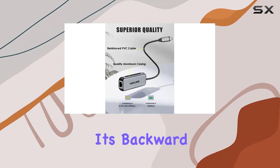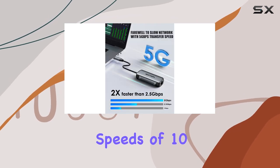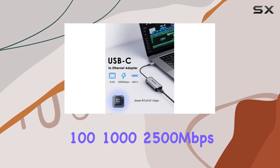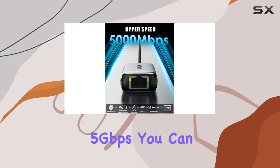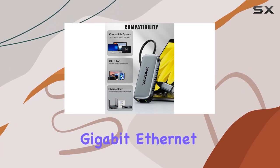One of the standout features is its backward compatibility, allowing it to work with older network speeds of 10/100/1000 and 2500 Mbps. This ensures that even if your network infrastructure isn't yet capable of supporting 5 Gbps, you can still enjoy improved performance over standard Gigabit Ethernet.